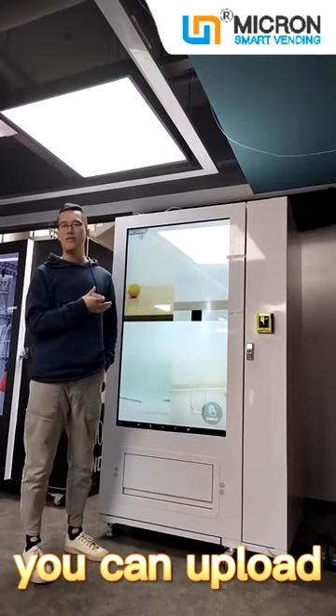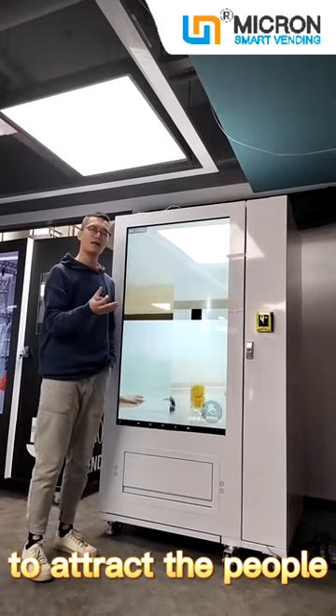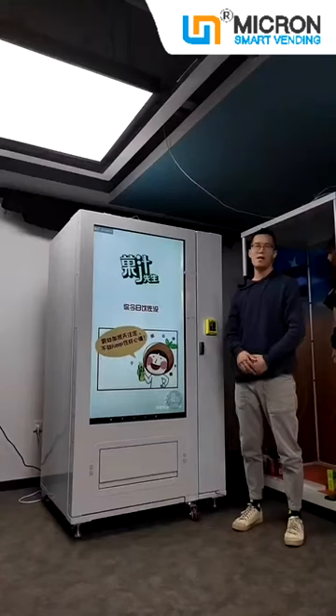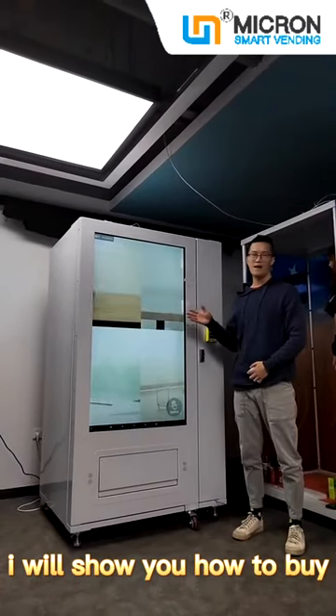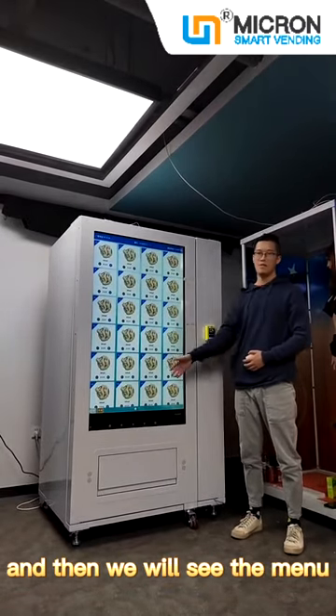You can upload video or pictures advertisement into the screen to attract people and promote your brand. I will show you how to buy from this machine. Click the screen, and then we will see the menu.